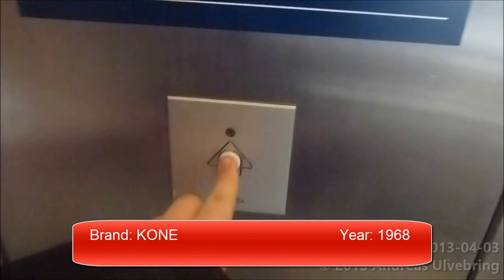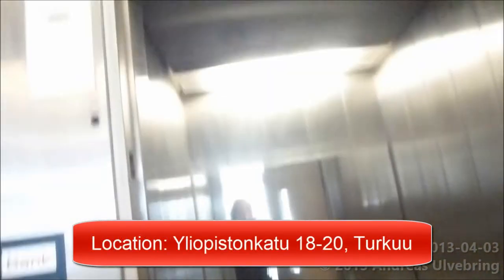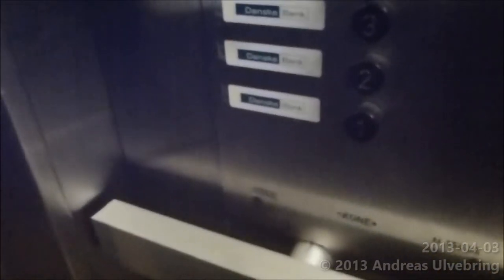Located in the main staircase. This one should have been built in 1968.